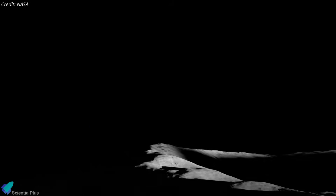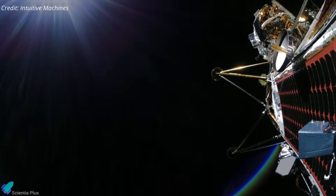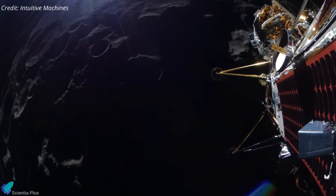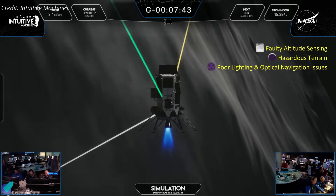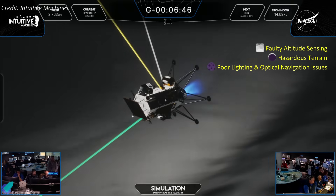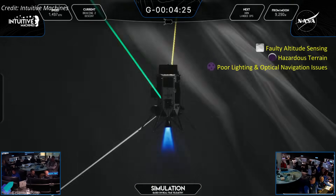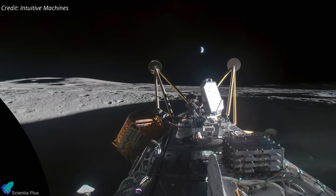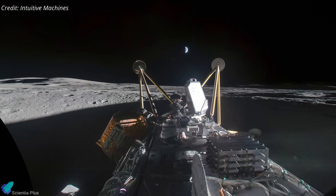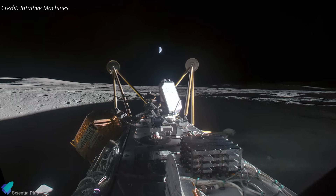The problem was worsened by the low solar angle at the pole, casting long shadows and creating low-contrast lighting. This severely affected Athena's optical navigation system, which relies on recognizing surface features like craters and boulders to adjust its path. Altogether, a combination of faulty altitude sensing, challenging terrain, poor lighting, and impaired optical navigation caused the lander to misjudge the landing site and descend into a shallow crater just 250 meters off target. The impact tipped the lander on its side, and its solar panels couldn't get enough sunlight due to both the crater's shadows and its orientation, cutting off power and communications.